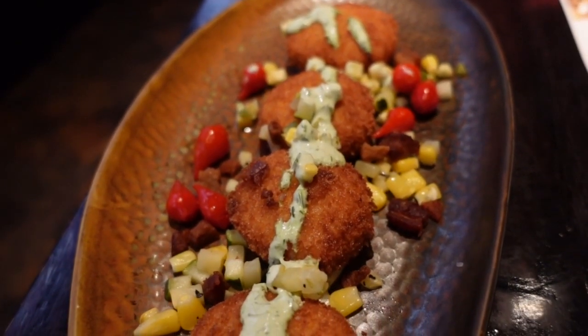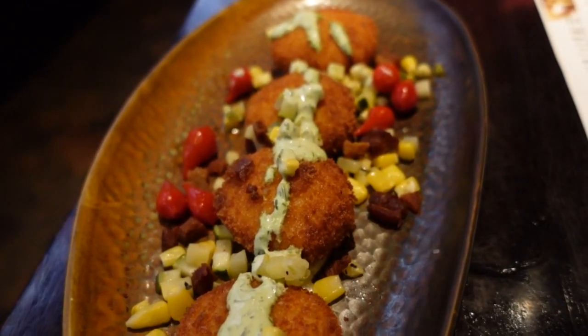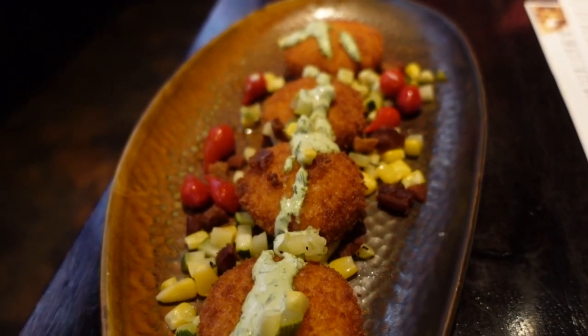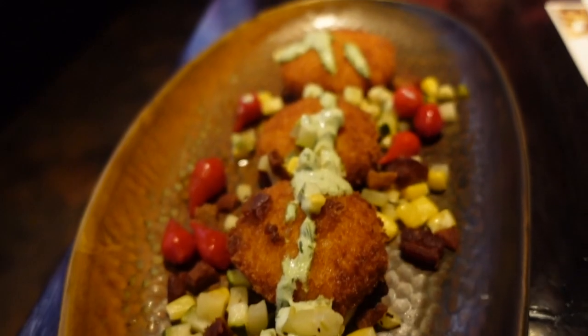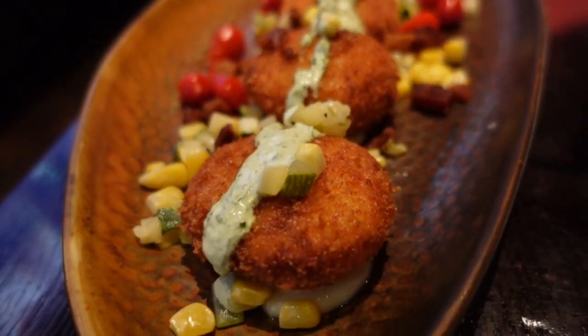For an appetizer, we ordered some potato croquettes. They're stuffed with white cheddar and truffle oil, battered with panko breadcrumbs, and topped with a vegetable succotash and little pieces of fried pork belly, served with a white garlic aioli. The croquettes themselves were really crispy on the outside with a nice creamy mashed potato texture and cheesiness on the inside. The succotash on top with the pork belly and garlic aioli made for a great flavor combination.